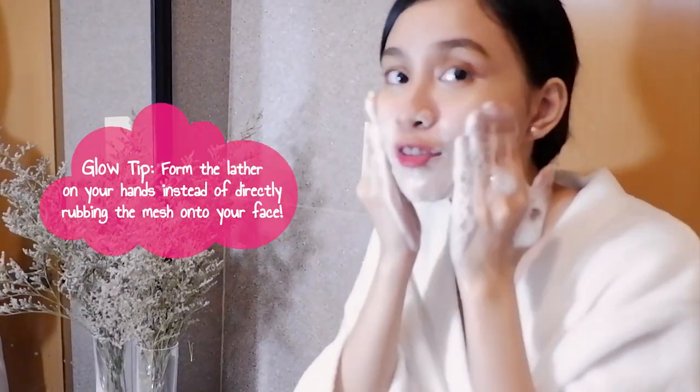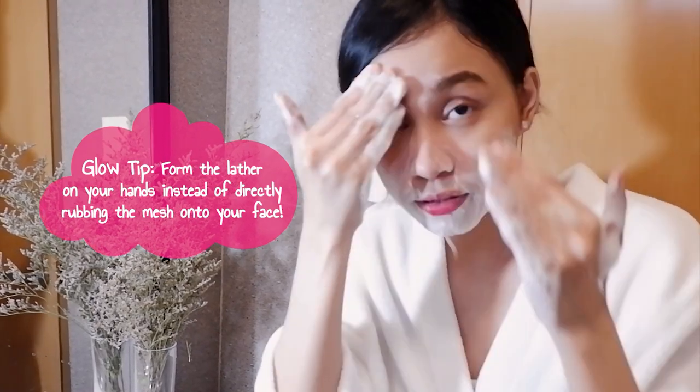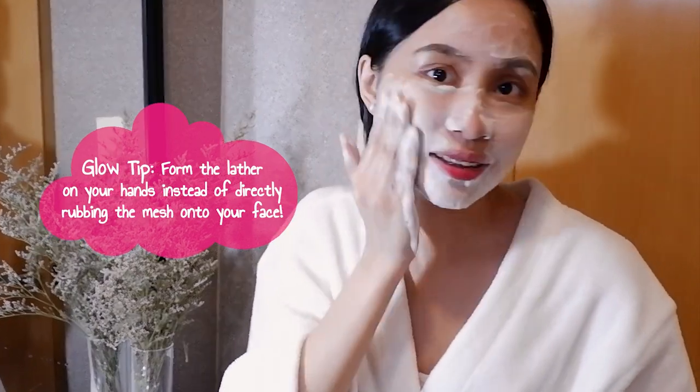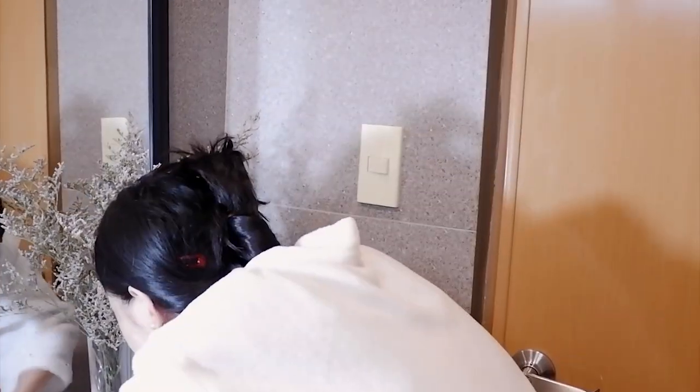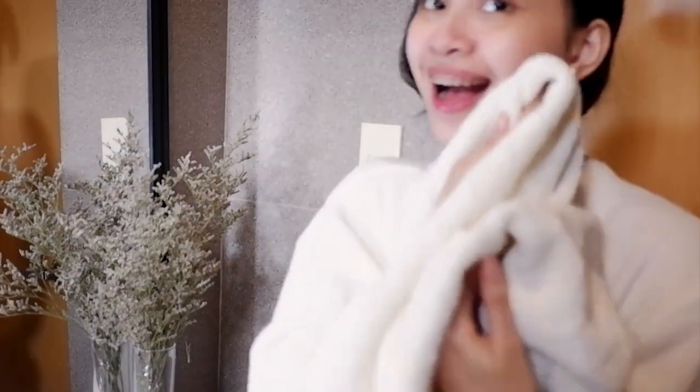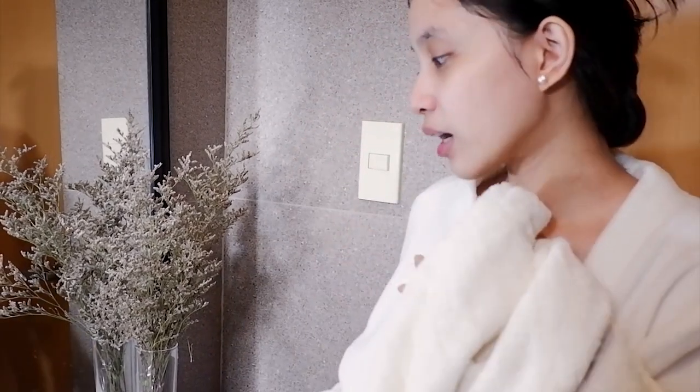So ngayon, minamassage ko lang yung face ko. This is how I usually wash my face — I am doing a circular motion lang and very gentle lang, hindi yung sobrang dino. I am done washing my face. Sobrang mild lang and gentle ng soap. Feeling ko, gagamitin ko na siya araw-araw — sa morning skincare and of course, sa night time din.